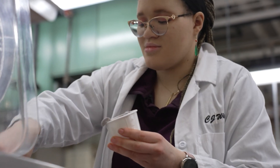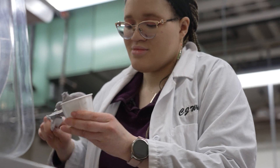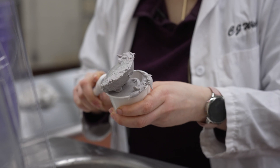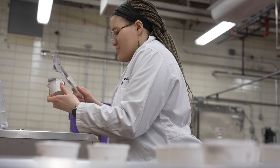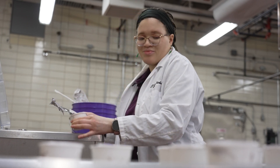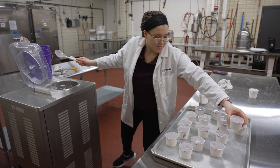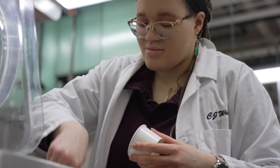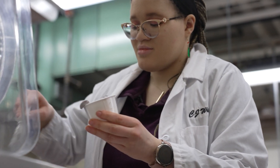Ice cream has fat structures, air cells, ice crystals, a serum phase — all these different things that come together — and we're able to figure out how these polyphenols are not only affecting the ice cream but also how these molecules interact with the proteins and the fat and different things like that.